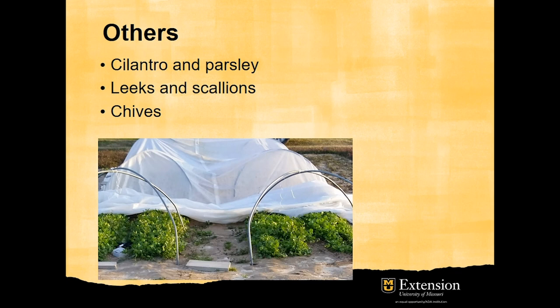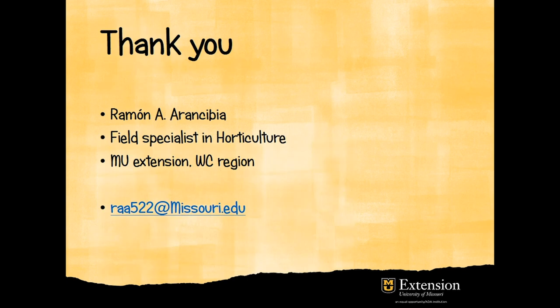Other crops suitable for fall-winter production in high tunnels are cilantro, parsley, leeks and scallions, and chives. This concludes the presentation, and I hope this information will be useful in your operation. Thank you.